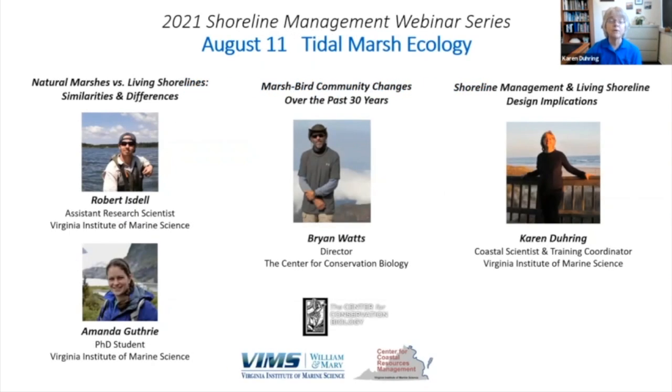Today's program includes four speakers. Robert Isdell and Amanda Guthrie from VIMS will start with a joint presentation about a recent study that compared natural marshes with a particular type of living shoreline practice. For those not familiar with living shorelines, these are engineered practices to reduce shoreline erosion using a nature-based approach. Robert and Amanda will take questions together after Amanda is finished with her presentation.